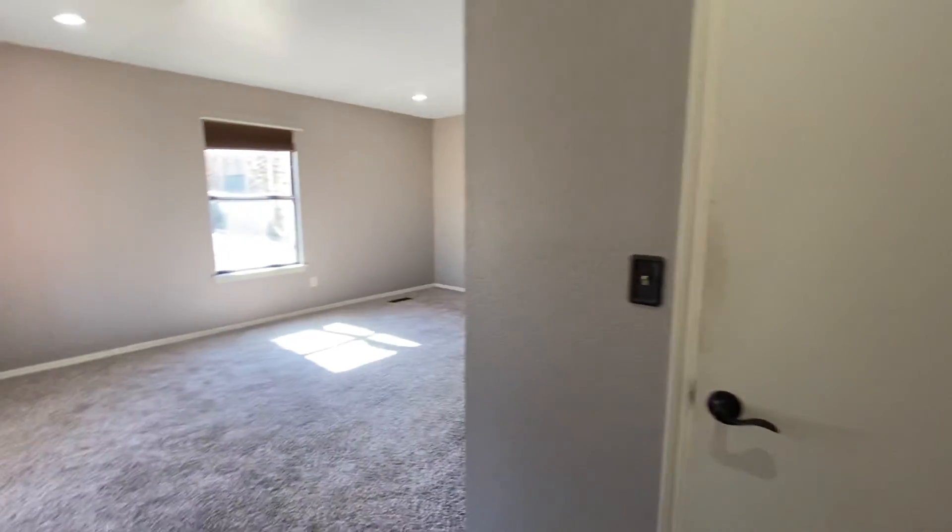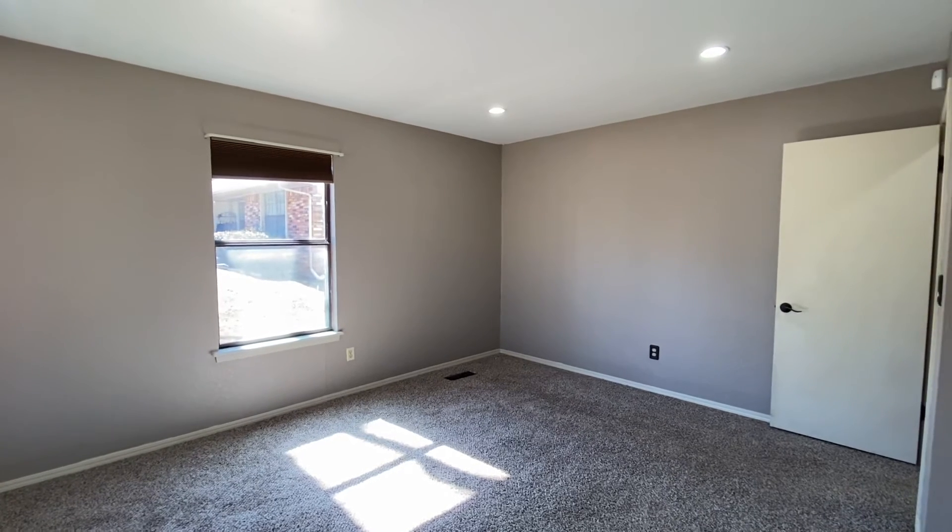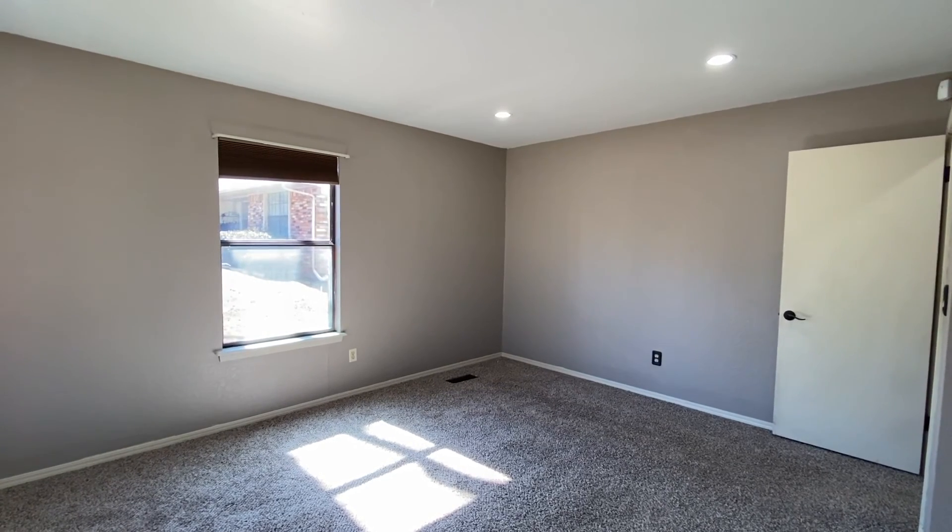This was 1620 South Aspen. If you have any questions about this house, give us a call at 918-991-6722.